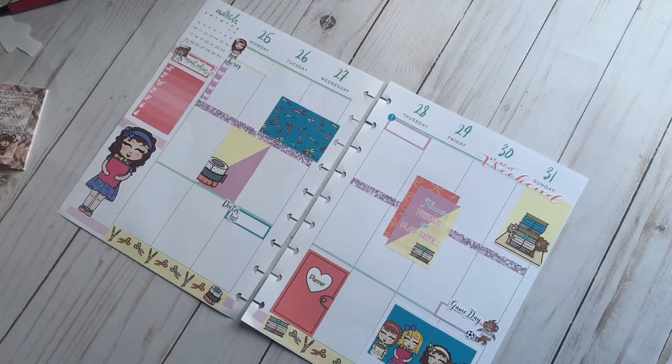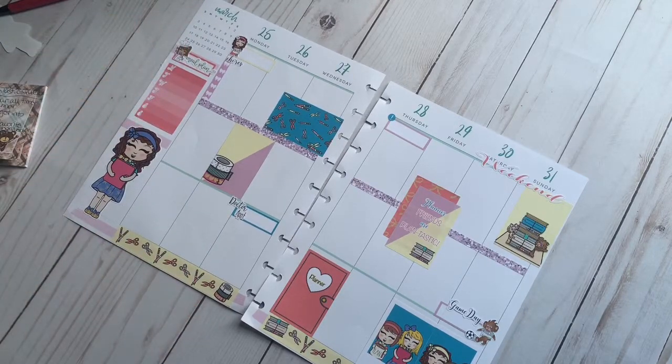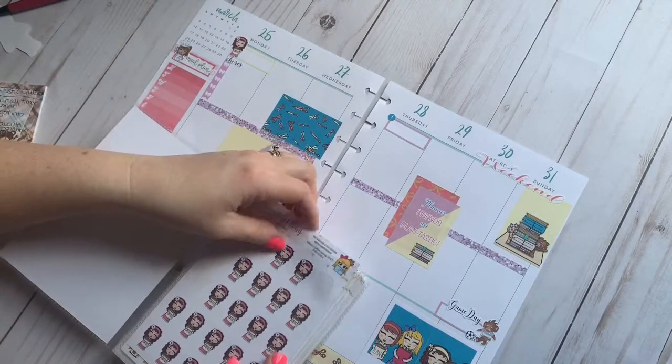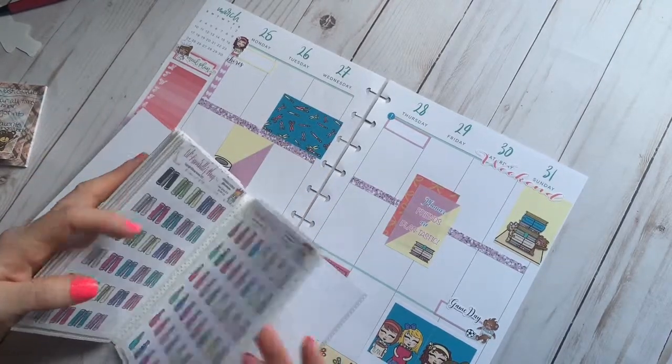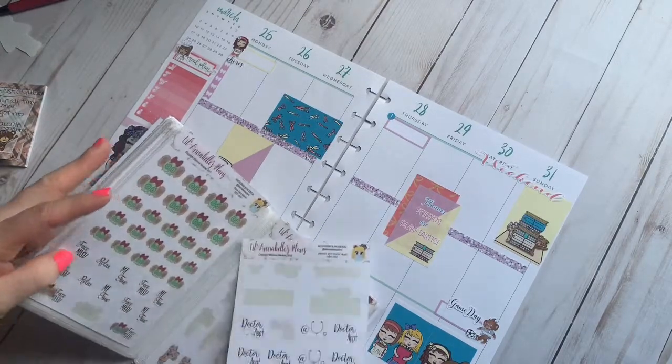Must-haves for planning: first you have to have a planner. Actually, if you can't decide which planner you want, or if things are tight financially, you can always just use a piece of paper and a pen — there's nothing wrong with that at all. Let's see what other goodies I have in here. I went through and organized these yesterday so I could try to make things fit and make it much easier.